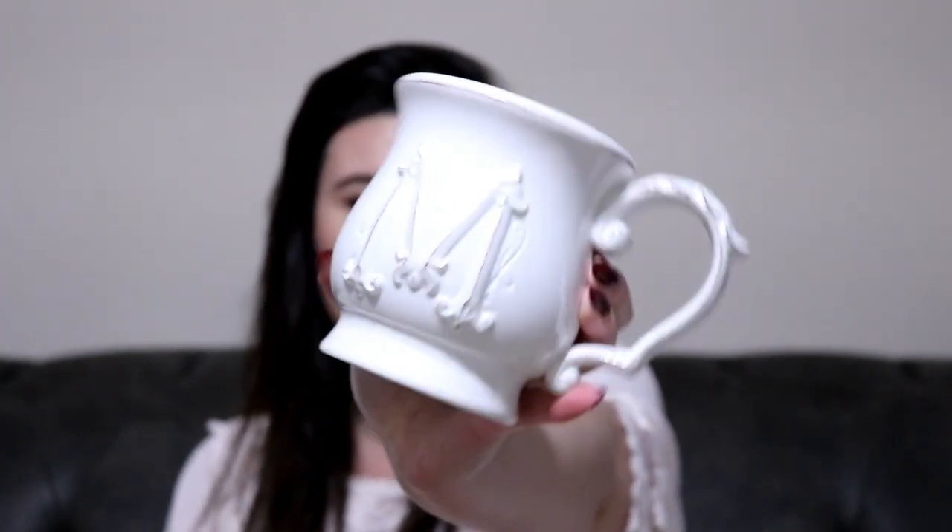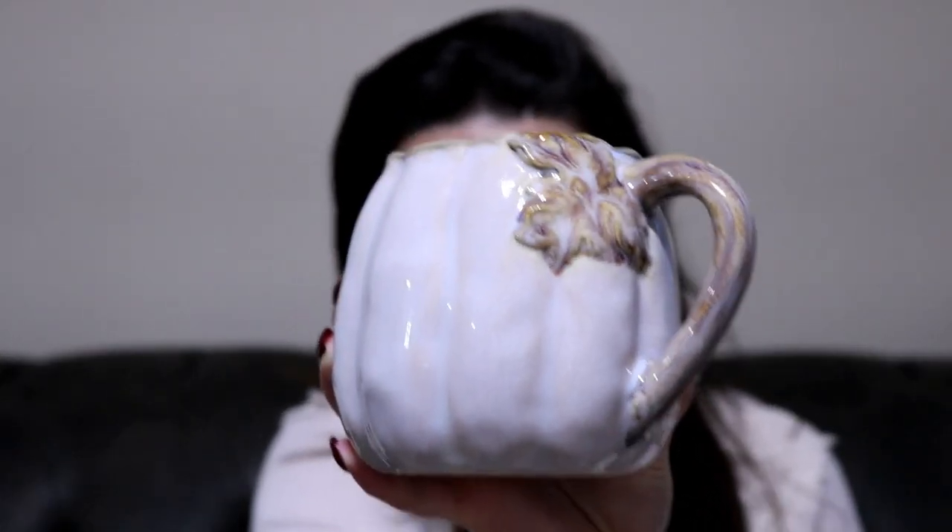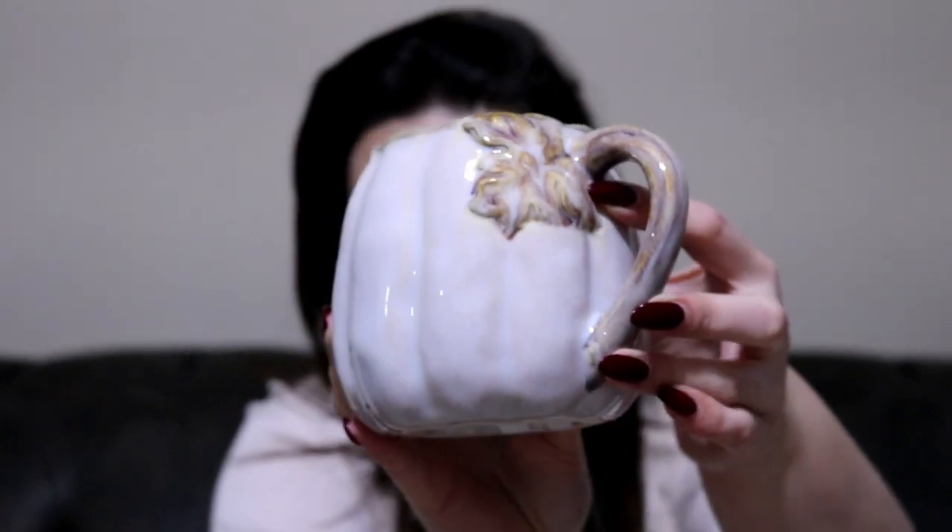The last stop was Pier 1 Imports, where I got two mugs. One is definitely fall inspired and one's kind of not. They have monogrammed mugs and this one has an M on it, obviously for Melanie since that's my name. I got these when they were on sale — buy one, get one 50% off — so I got both mugs for around $12, which is really great. The second one is my absolute favorite: it's a little pumpkin mug that's gray with a little leaf on it, just absolutely adorable. It's actually very large, so I'll probably have tea in it instead of coffee. Pier One Imports has a lot of really cute fall decor right now, especially their mugs.